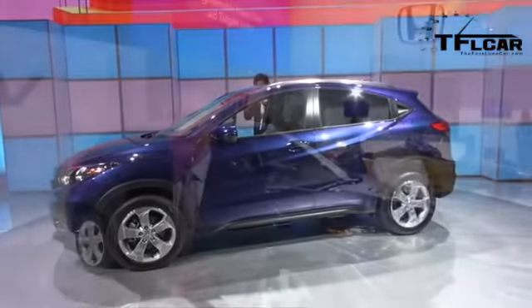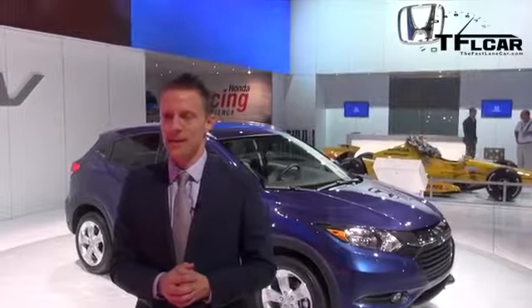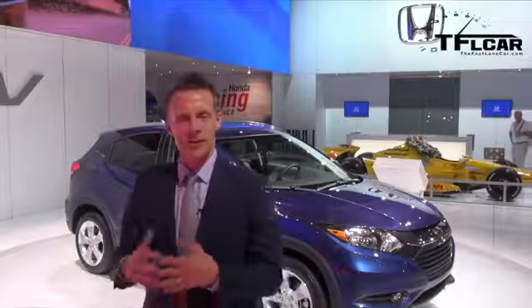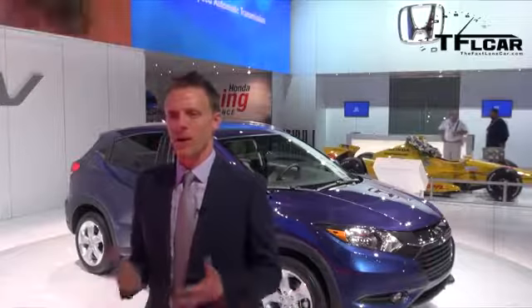Tell me about it — the design, the layout. I heard it's related to the Fit in some ways. It is related to the Fit. It delivers great exterior styling, the styling of a coupe, but yet the overall functionality of a CUV. Beautiful exterior styling — it looks small on the outside, but inside you're going to see a spacious cabin, seating for five, a wonderful dash layout, and all of Honda's technology applied to this vehicle.